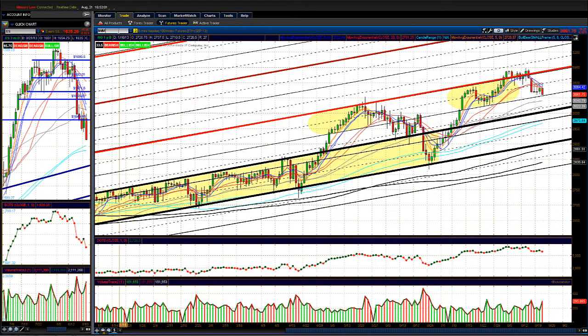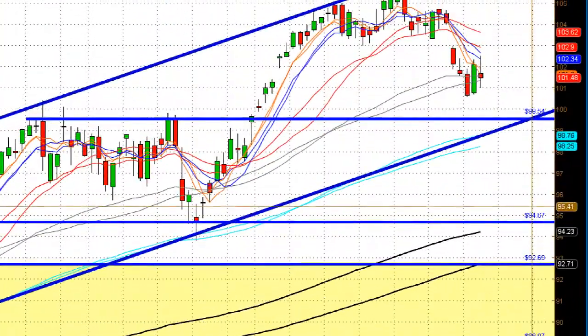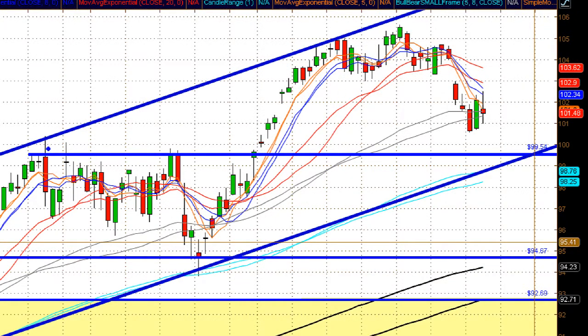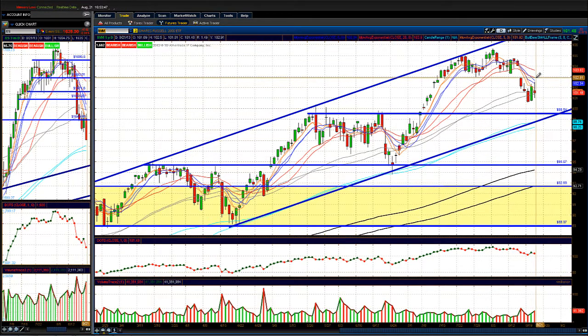The IWM, the Russell 2000, has been showing some relative strength the past couple of days. Yesterday it showed strength again this morning, but it closed right on the lows, flashing above yesterday's highs before closing near yesterday's lows. The key level to watch on the IWM is around 99.50 — prior resistance that broke out becomes support, and it lines up with a rising trend line and the 108-day moving average on the daily chart. If we break back above 103 on the Russell, I'll turn more neutral to bullish, but right now I'm neutral to bearish.